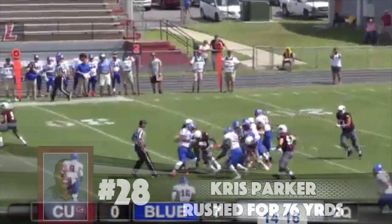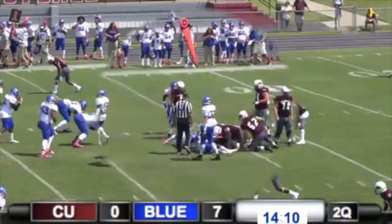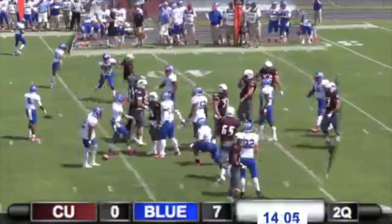Parker bangs it again up the middle, Parker fighting for first down yardage. Nice crowd on hand, a good student section down below us to the left.